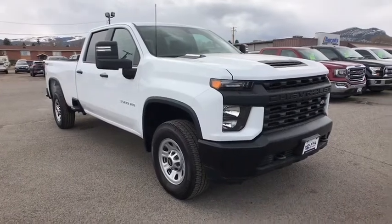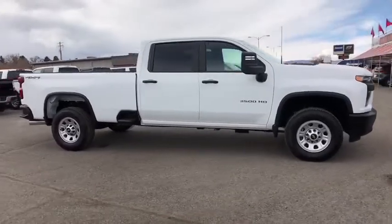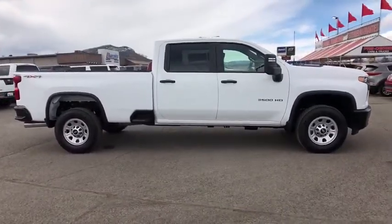You are going to love the 2020 Chevrolet Silverado 3500 HD. Pros: everything. Cons: nothing.